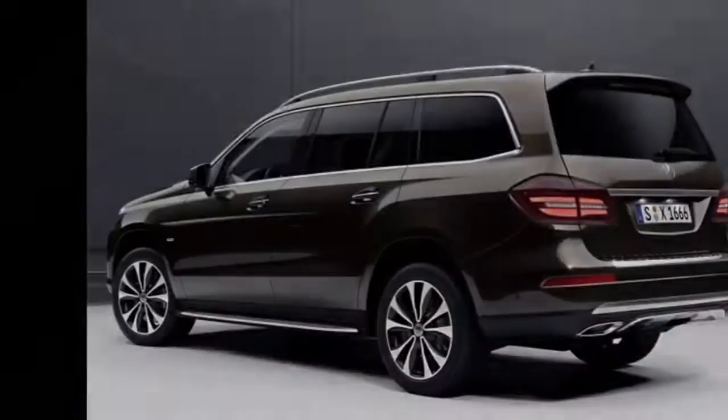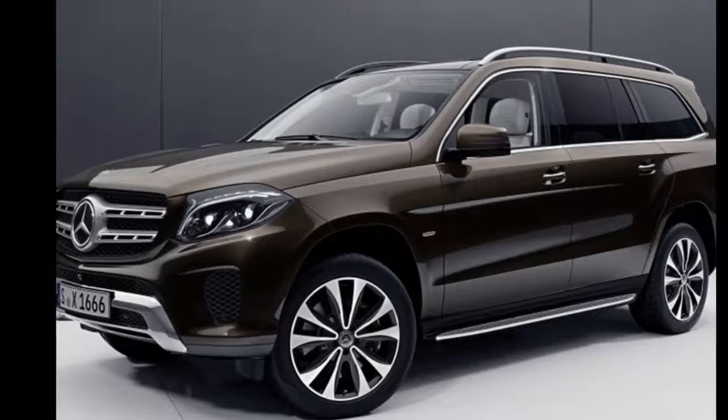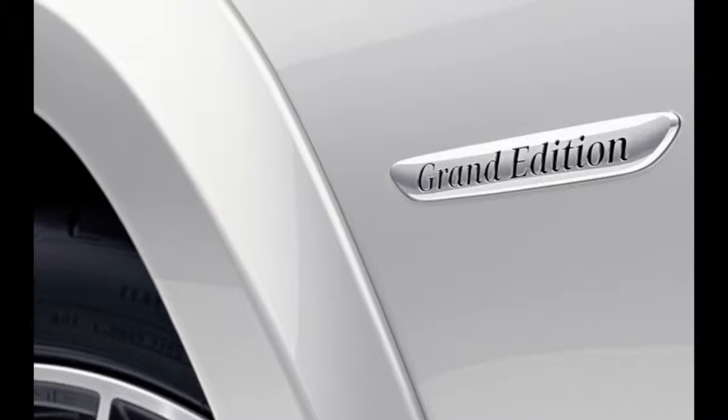On the outside, there aren't many changes. The obligatory Grand Edition badges will be strewn about, and both 450 and 550 versions get LED headlights. Each version also gets fancy wheels, but the GLS 450 has 20-inch wheels while the GLS 550 has 21-inch examples.